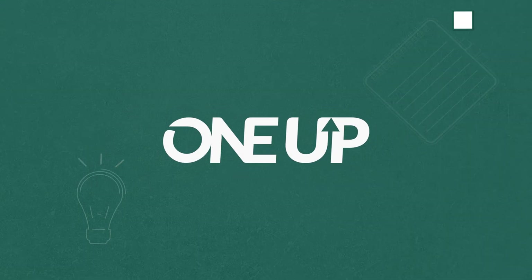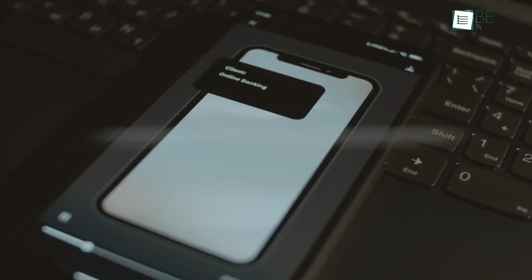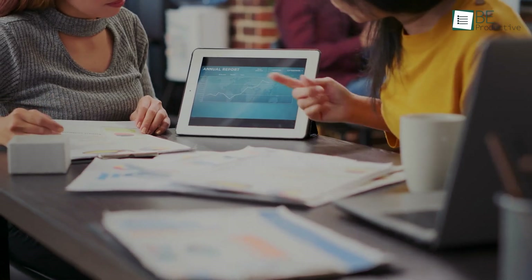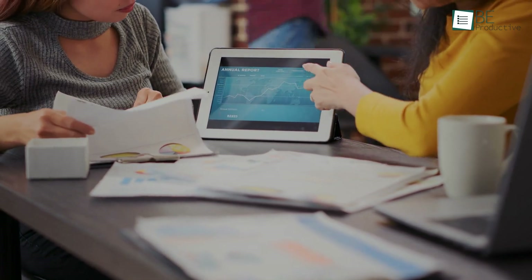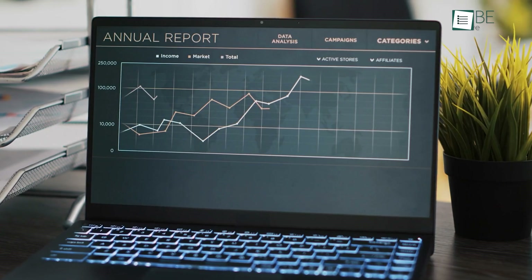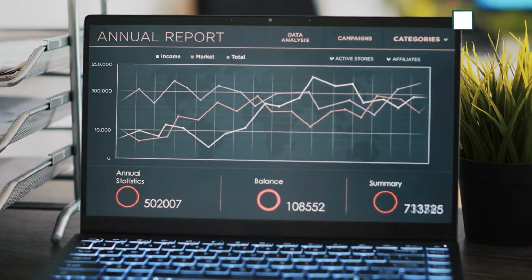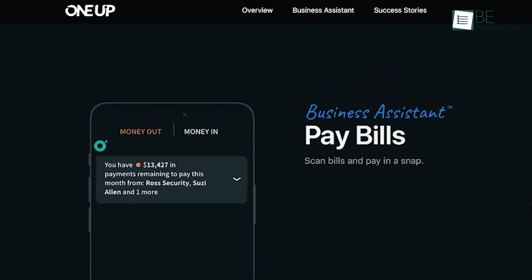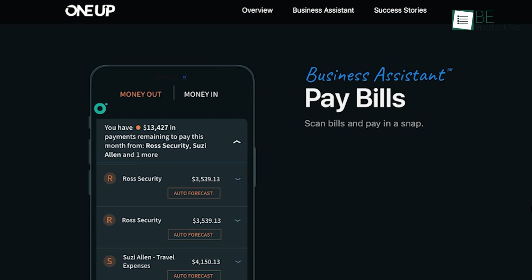Last up is 1UP, which transformed our bank feeds into accounting entries with 95% accuracy and provided ready-to-use financial reports whenever we needed them. This made it easier to track our financial performance and understand our business's health. We utilized the invoicing feature to handle quotes, invoices, and sales tax tracking, which streamlined our billing process and ensured we stayed on top of our cash flow.